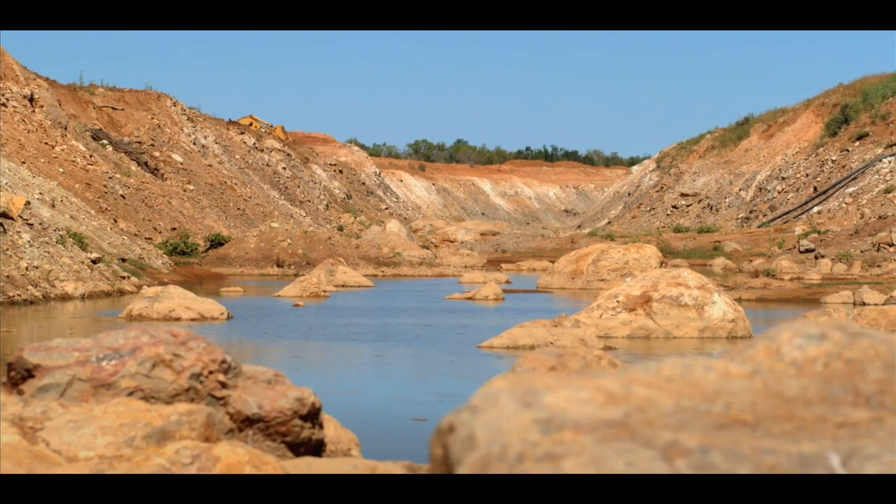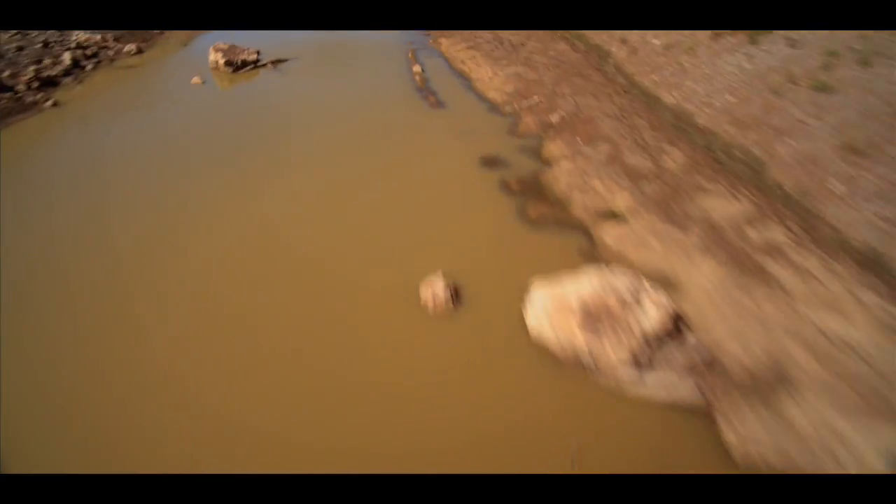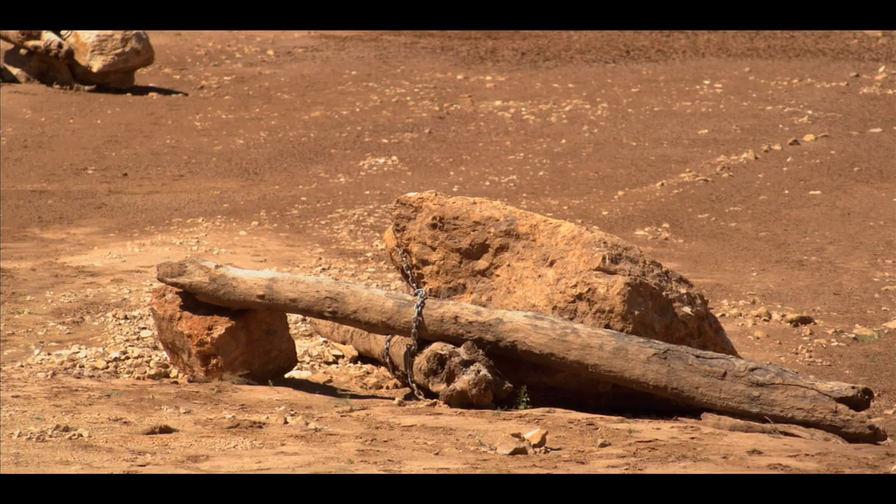From Gary's perspective, the new riverbed is a work of art, carefully sculpted to create the unique ecosystems that are found in a natural river, including snags made of boulders and tree trunks.